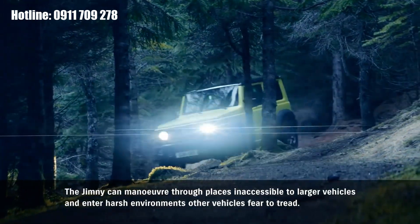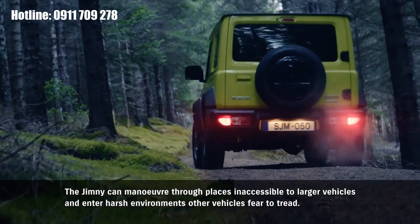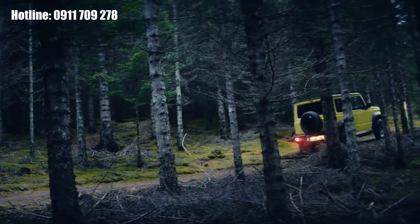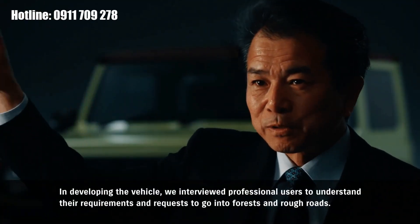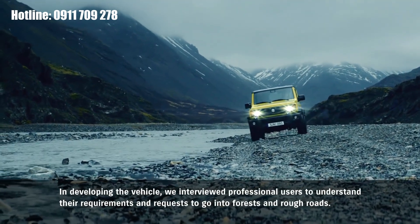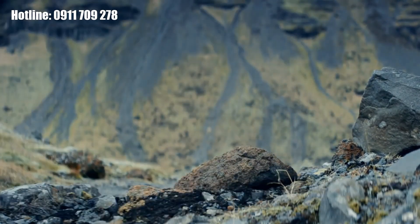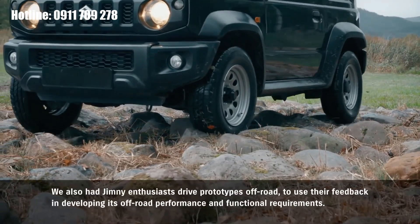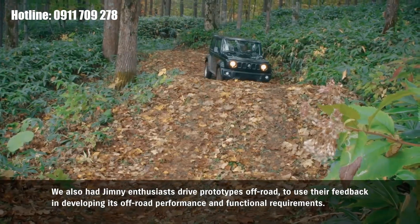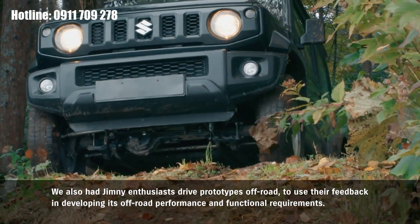The Jimny can maneuver through places inaccessible to larger vehicles and enter harsh environments other vehicles fear to tread. In developing the vehicle, we interviewed professional users to understand their requirements and requests to go into forests and rough roads. We also had Jimny enthusiasts drive prototypes off-road to use their feedback in developing its off-road performance and functional requirements.